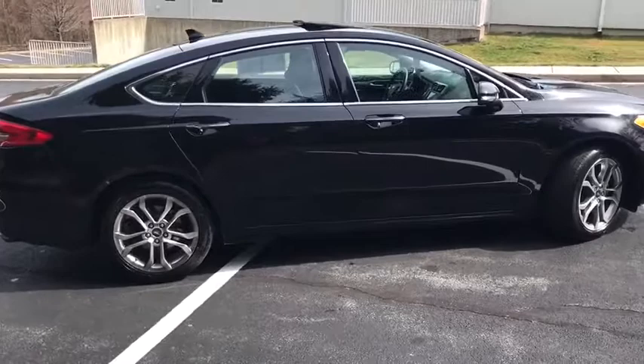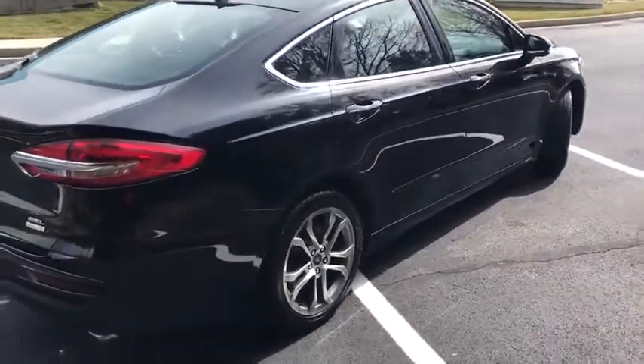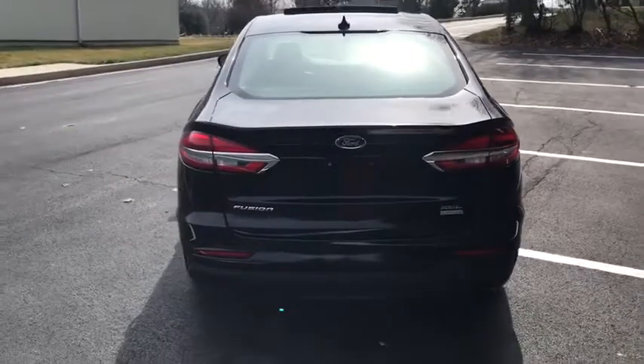Power passenger seat, traction control, dual airbags, alloy wheels, power steering, four-wheel disc brakes, universal garage door opener, fog lights, electronic stability control, rear window defroster.